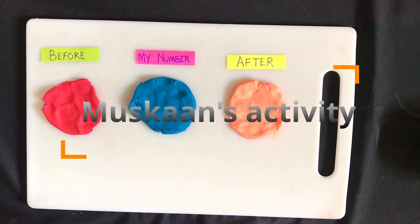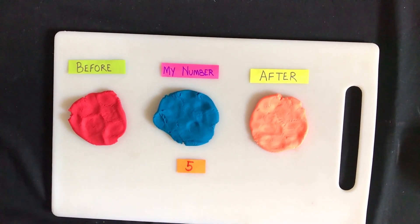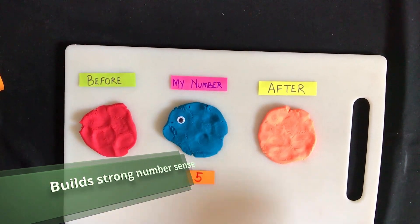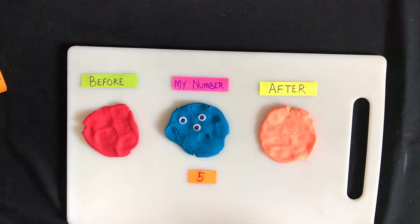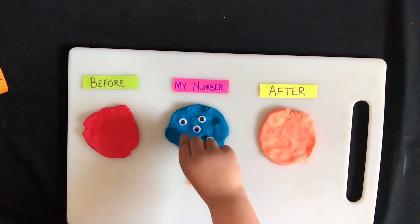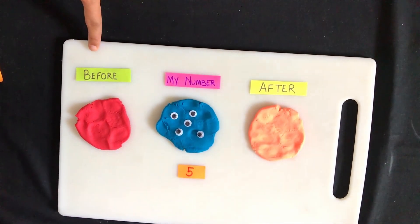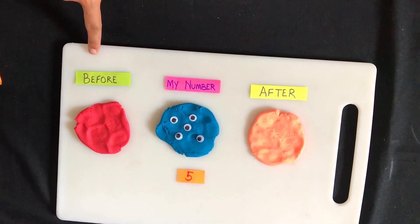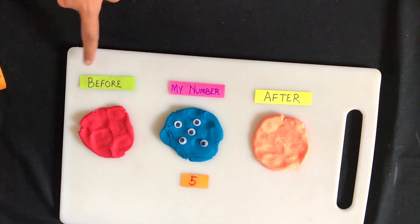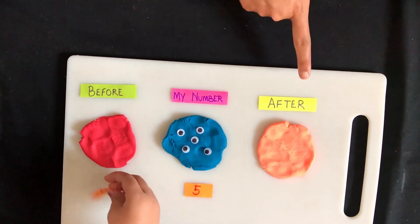Trying various activities helps kids with repeated understanding and expands their knowledge of numbers. A strong number sense is vital for future understanding of more complex math topics. Let's look at Muskan's activities. The goal of this activity is to identify the number, what comes before and after, and to match the number to the eyeball.